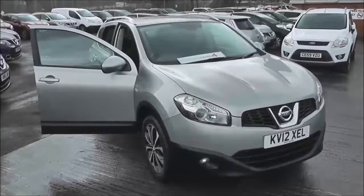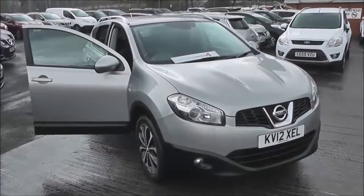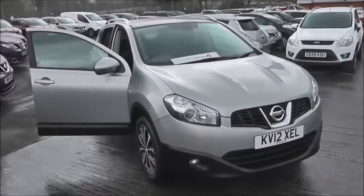Welcome to the WessexU Supercentre on Pennywire Road in Bristol. Here we have a first generation Nissan Qashqai N-Tec.